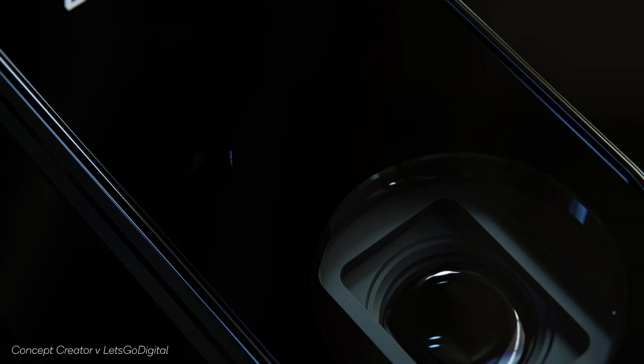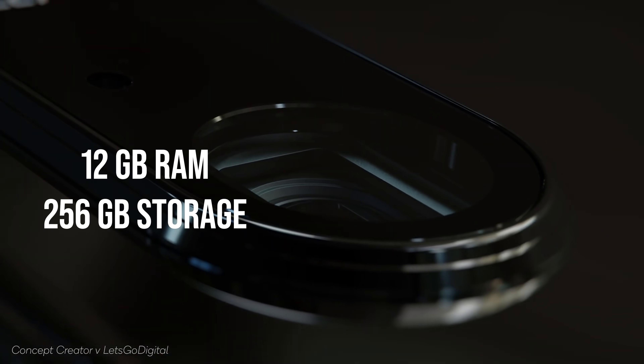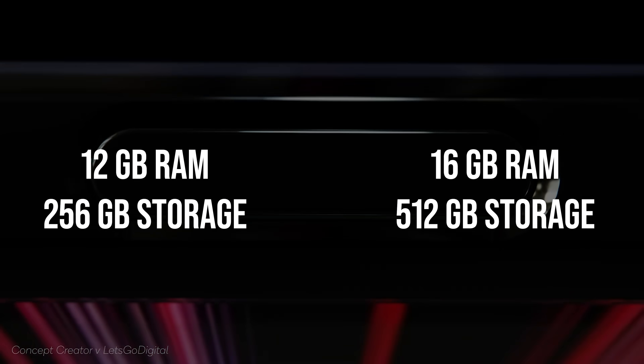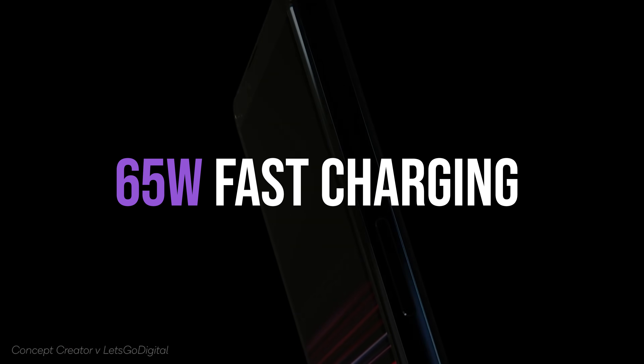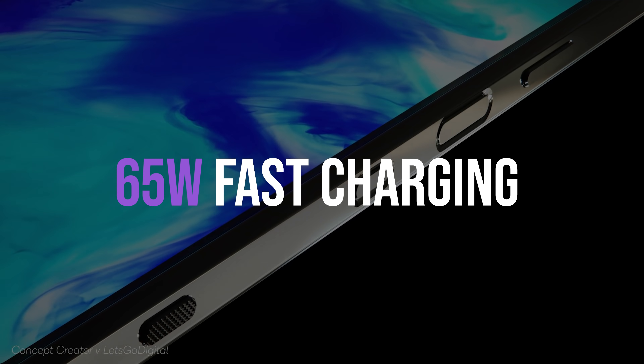There's more. There are apparently going to be two memory configurations: 12GB and 256GB, and 16GB and 512GB. Battery-wise, again more good news — 5,000 milliamp hours supposedly, and support for 65-watt fast charging, matching the OnePlus 9 Pro if I remember correctly.